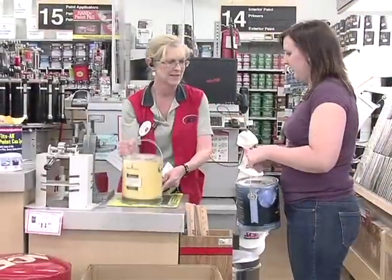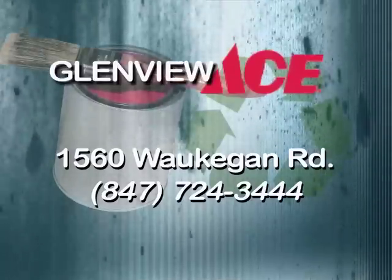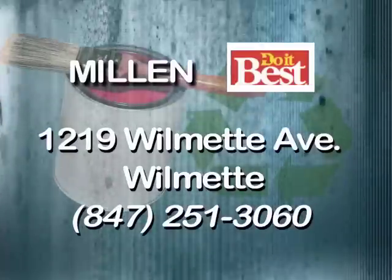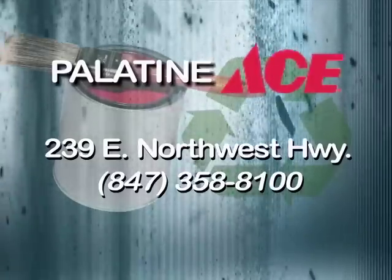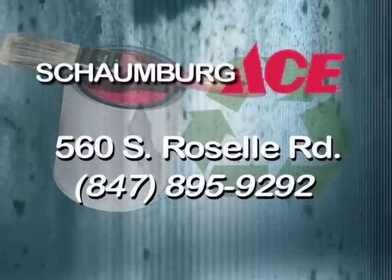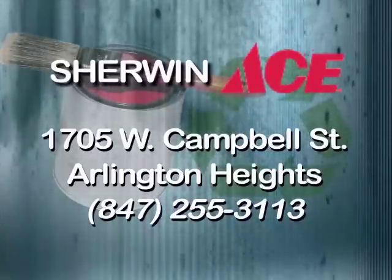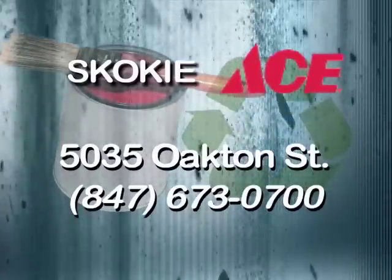Recycle. If your latex paint is not usable and you are not able to dry it out yourself, the following hardware stores in the region will take it back for recycling and charge you a small fee: Glenview Ace Hardware Store on Waukegan Road in Glenview; Millen Do It Best on Wilmette Avenue in Wilmette; Palatine Ace Hardware Store on Northwest Highway in Palatine; Schaumburg Ace Hardware Store on Roselle Road in Schaumburg; Sherwin Ace Hardware Store in Arlington Heights; and Skokie Ace Hardware Store on Oakton Street in Skokie.